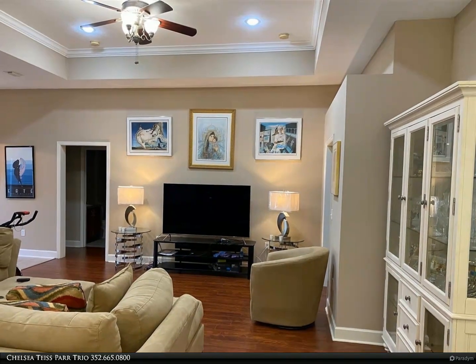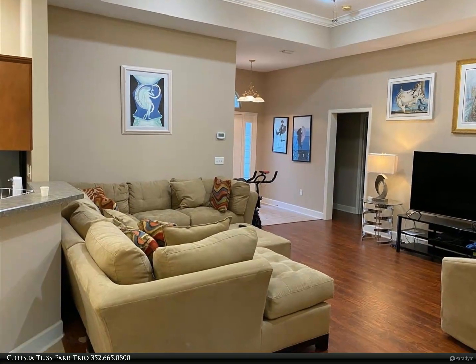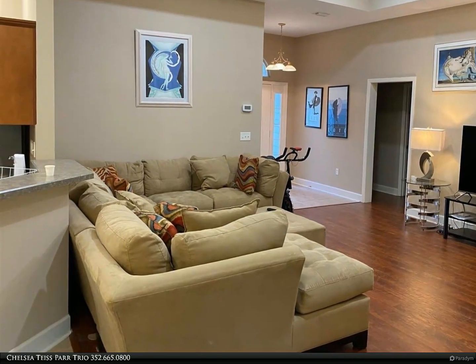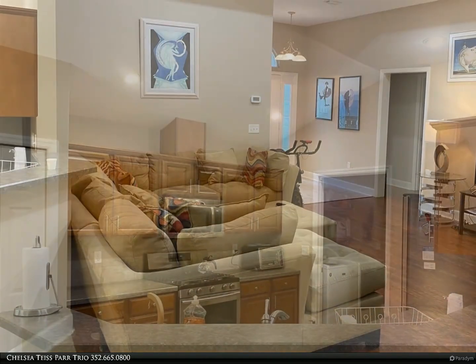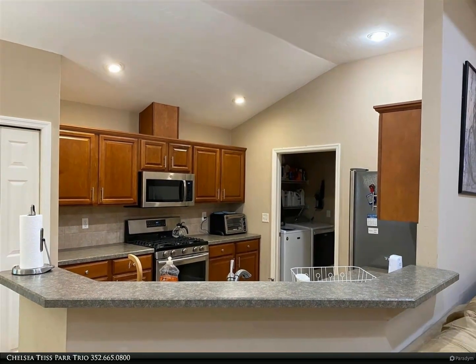Lots of overhead lighting in great room. Laundry room with washer and dryer. Private patio with fireplace seating nestled in the fenced backyard. Screened porch to enjoy coffee or a snack.